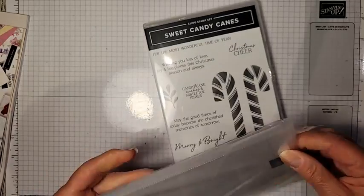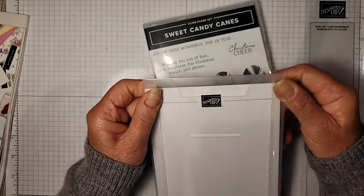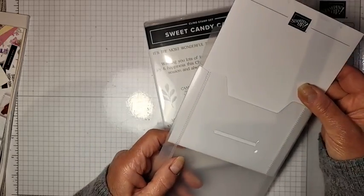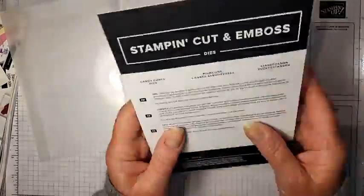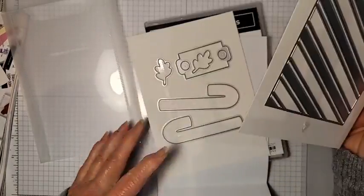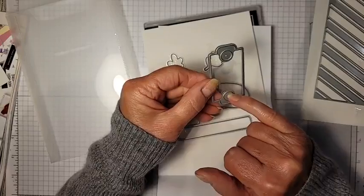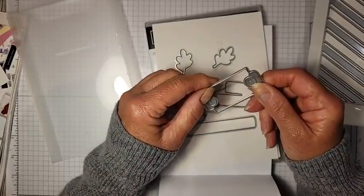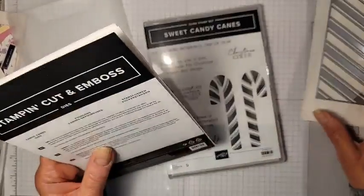The reason I was attracted to this was because of this one die that creates a tag for a candy cane. Every year I buy a box of candy canes and I'll either package them up on top of a gift or put them on my Christmas tree. Sometimes I'll do little pouches and put hot chocolate in with a candy cane. This die is a little label die that cuts out two holes so you can thread the candy cane through there.